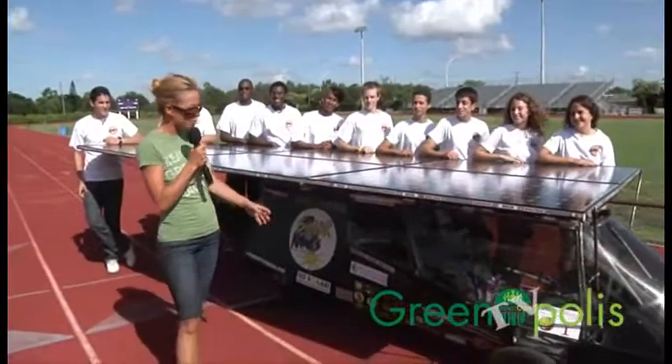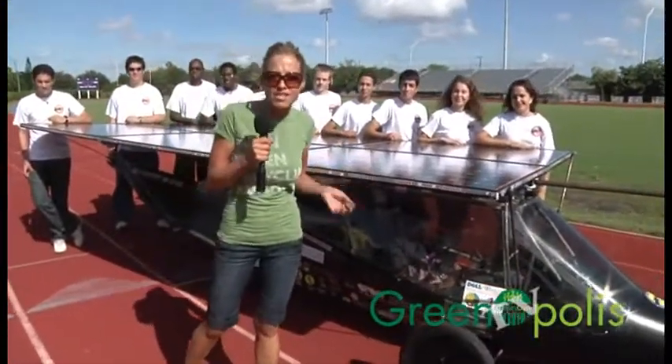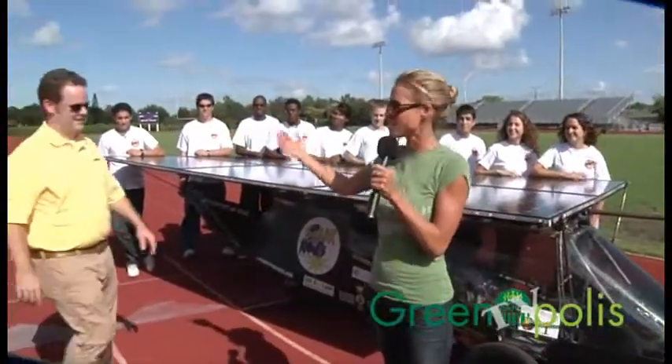This is an incredible team. They put together this solar car that actually goes 48 miles an hour. I'm going to hear a little bit more from the teacher of this class and of this club.